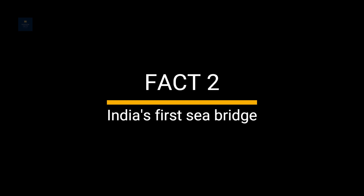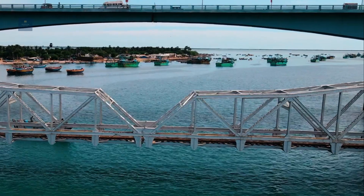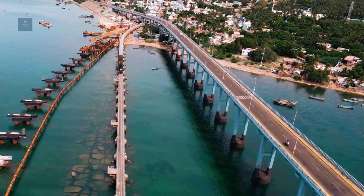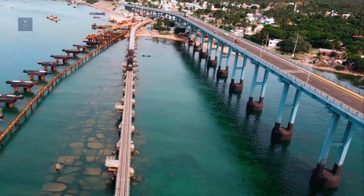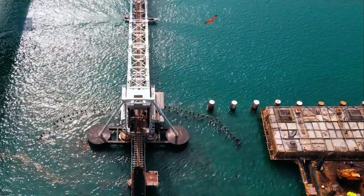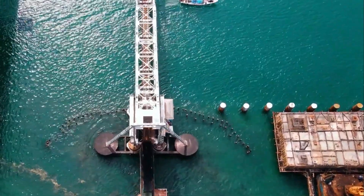Fact 2: India's First Sea Bridge. It is an engineering marvel that evokes awe. Few can forget a train journey on the Pamban Bridge, connecting Rameswaram Island to the mainland. With 143 piers, spanning 2 km between the mainland and the island, it is the second-longest sea bridge in India.